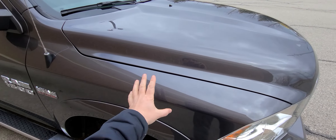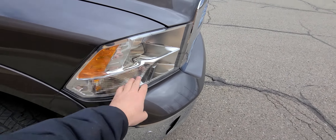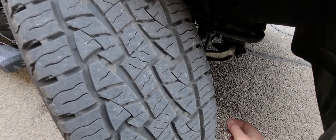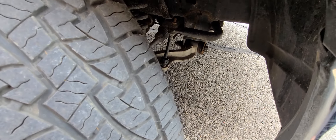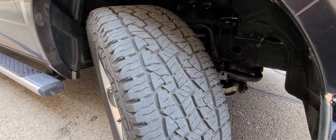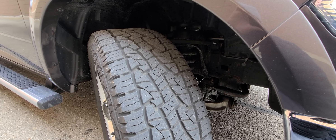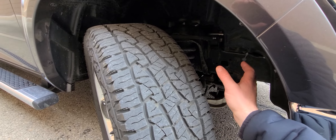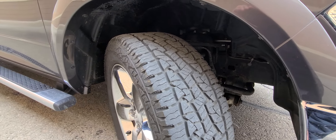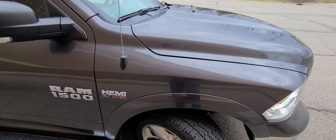We ended up replacing the fender, hood, front bumper cover, headlight, and then we replaced the complete knuckle assembly. We do not take apart the lower control arm or tie rod ends — that is just not the way to do things. This is something we have been doing for 20 years; we are the largest rebuilt title resellers in the Midwest. The complete knuckle assembly was dropped down and we put one in from a donor vehicle. Additionally, we replaced the rim, and since we did that, we replaced all four tires.